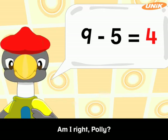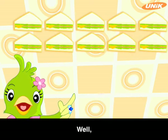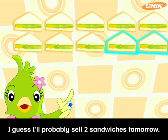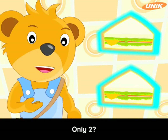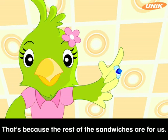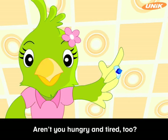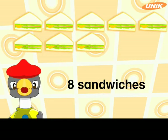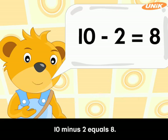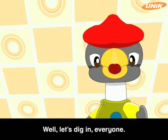Am I right, Polly? Yes, both of you are correct. Look, only the sandwiches are left. There are ten sandwiches left on the table. I guess I'll probably sell two sandwiches tomorrow. Only two? Why are you selling so few sandwiches tomorrow, Polly? That's because the rest of the sandwiches are for us. I'm hungry and tired. Aren't you hungry and tired too? Two less than ten is eight. We are going to have eight sandwiches for ourselves. Ten minus two equals eight.